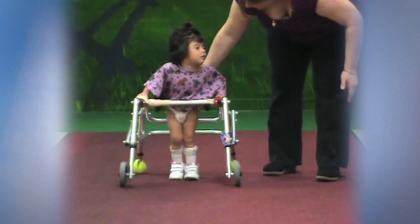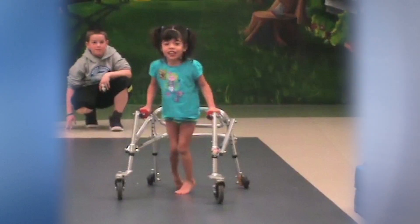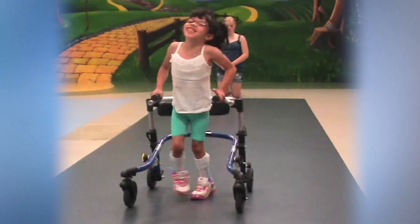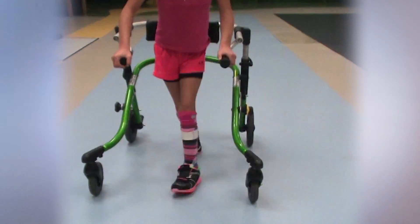We saw immediately that the surgery had worked, because as soon as she got her cast off her confidence became so much greater — she could walk taller, she walked with straight legs. As people who live with her day in and day out we know that she's progressing, but when we get to see those videos of how she walked six months earlier or three years before that, we're just blown away at how much progress she has made.